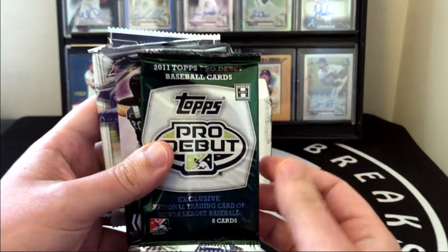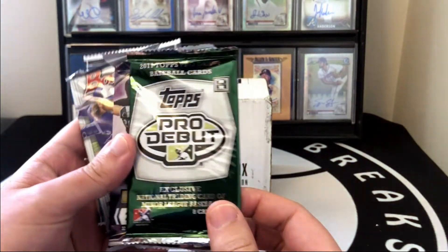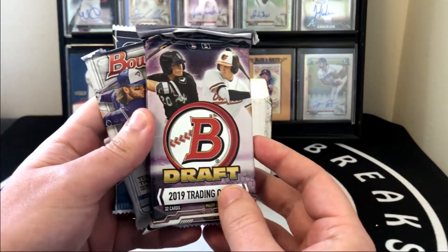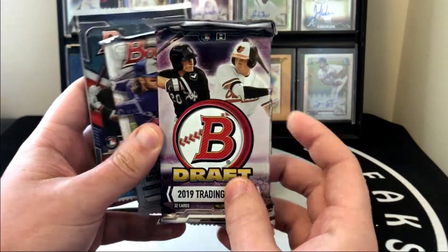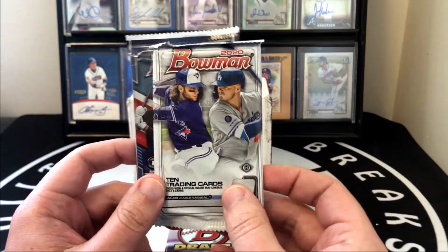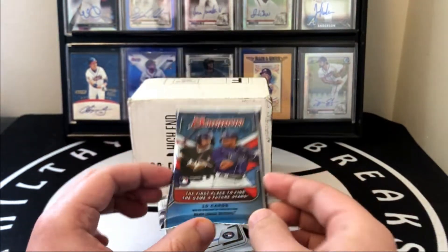We'll go through them real quick. We got 2011 Topps Pro Debut — I've never opened this, but you got Trout, Harper, and Machado in this. Then we got the big one: 2019 Bowman Draft Jumbo. Filmington, who puts together the Rookie Card Explosion Box, hinted at this on social media a couple months ago and it's finally here. I love this product, we'll definitely save this one for last. Another super nice product is 2020 Bowman, with a ton of good First Bowmans — notably Bobby Witt, Jasson Dominguez, and Anthony Volpe — and then 2022 Bowman, everyone's familiar with this one, it's the newest release.